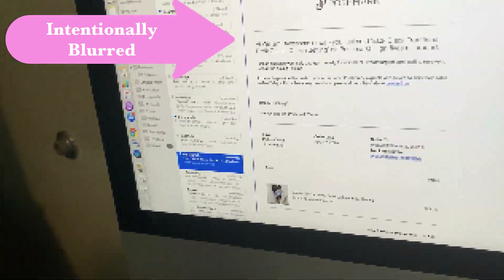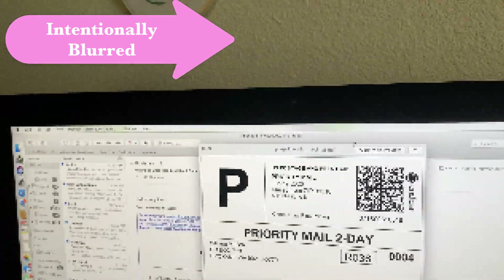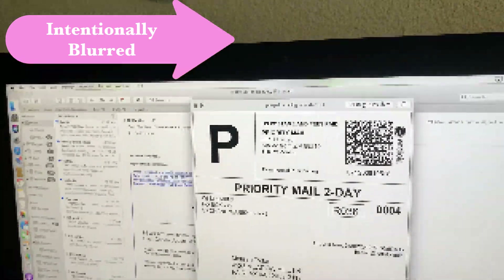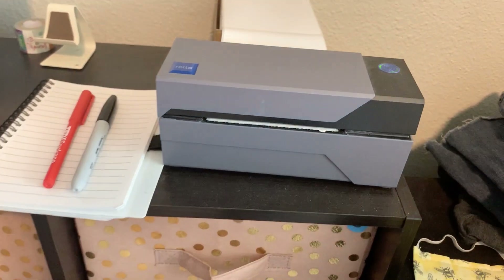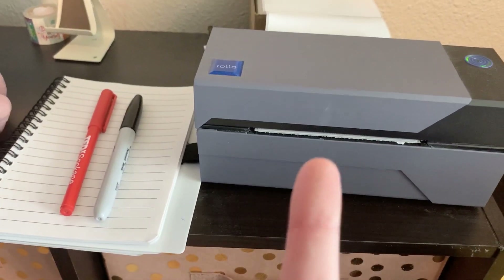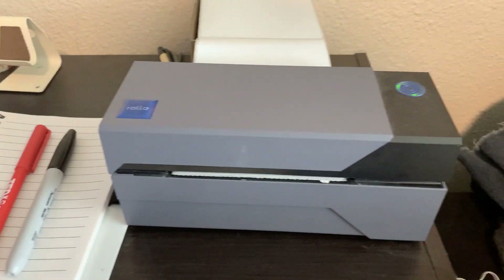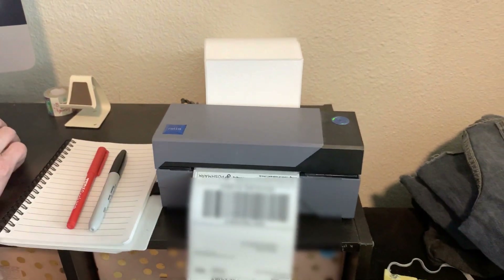First thing Bill is going to do is he is going to print his shipping label. So from Poshmark — I don't want to show people's names, I'll blur that. So he's just going to ship that, and we use this little pretty printer right here. Because Posh doesn't have a bulk print, you can't print in bulk.